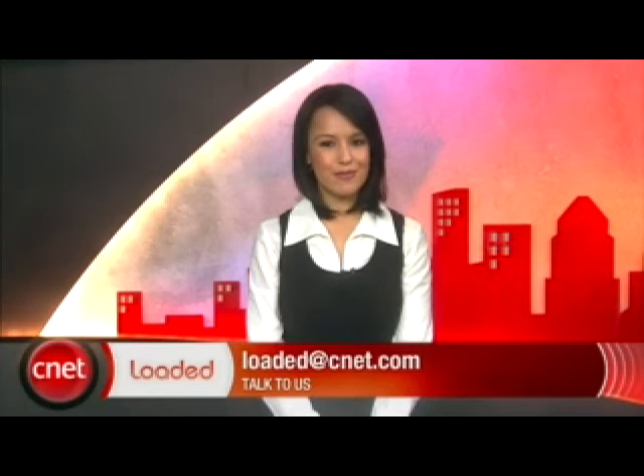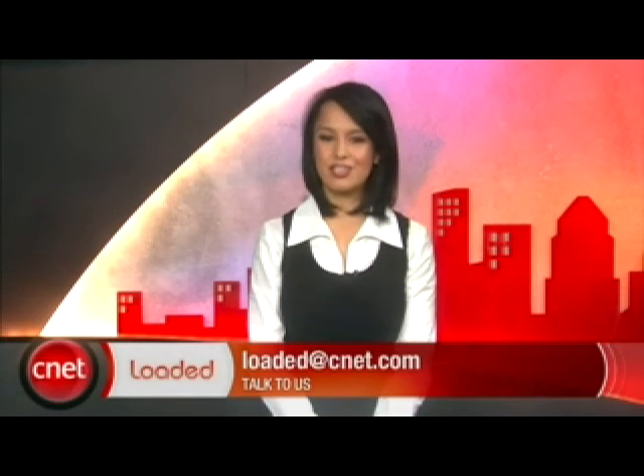Those are all your headlines for today. I will see you tomorrow with more. Thank you for watching. I'm Natalie Del Conte with CNET TV, and you've just been loaded.